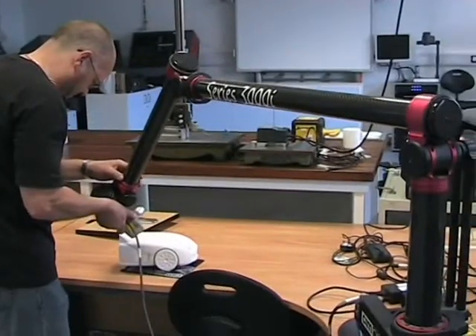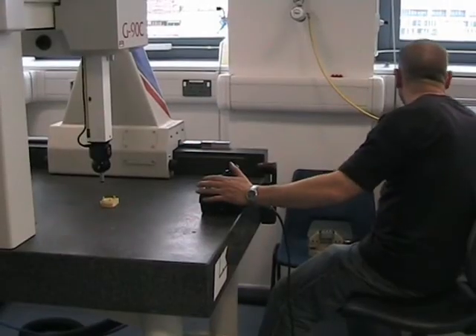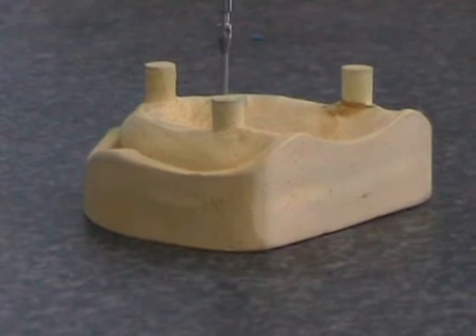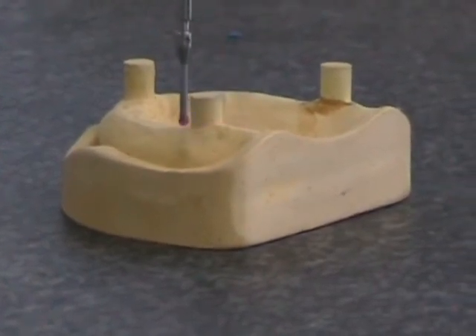In the Product Engineering Laboratory, we have laser arms that also create 3D views, and the Coordinate Measuring Machine. They collect data from components, including items made using our rapid prototype equipment.